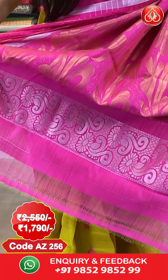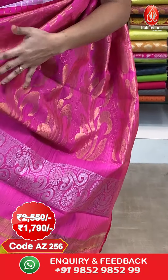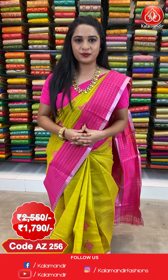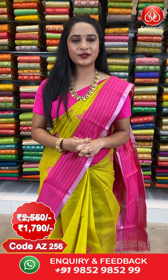And here comes the pallu — we have got the contrast pallu with floral booties in golden zari, and both sides we have got floral vines in silver zari. The saree is paired up with contrast plain blouse along with border. Saree code AJ256, actual price 2550, offer price 1790 rupees. To purchase this saree, take a screenshot along with the code and send it on our WhatsApp number 9852-985-2999.